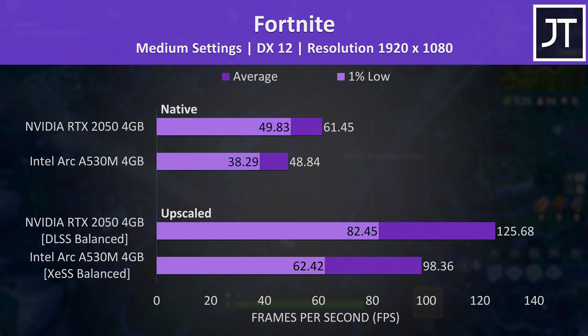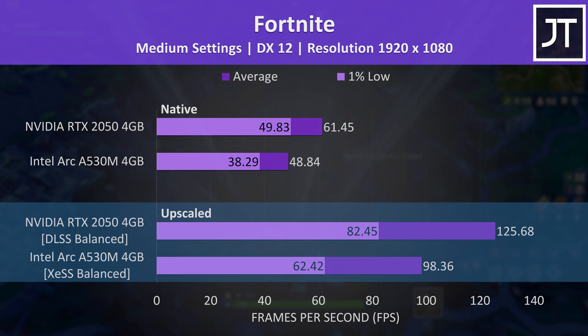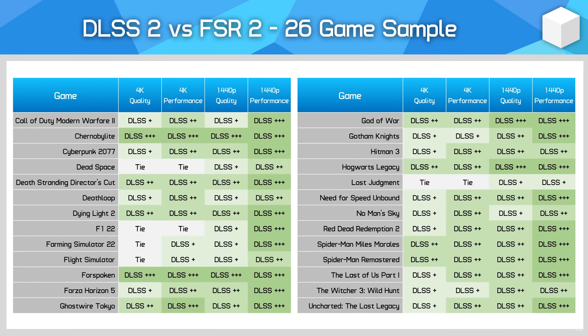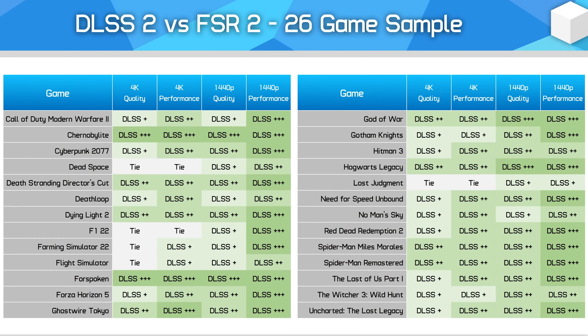Alright, let's get into some more games, starting with Fortnite. Nvidia was 24% faster than Intel at native resolution. It's only fair to compare the native results directly, as they render the same image. We can't compare most of the upscaled results, because in games where Nvidia's DLSS is available we've used it on the Nvidia laptop, while the Intel laptop used Intel's XeSS, or AMD's FSR if XeSS isn't available. Tim from Hardware Unboxed has shown us that in most games, DLSS just looks better.